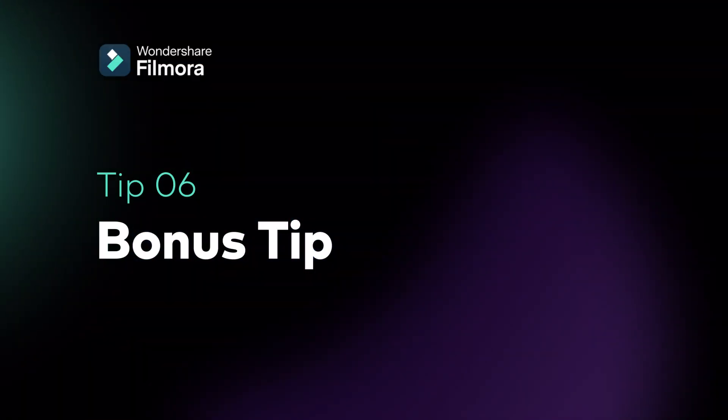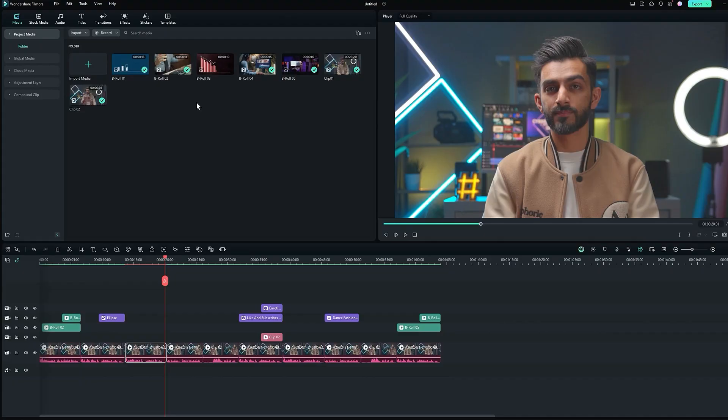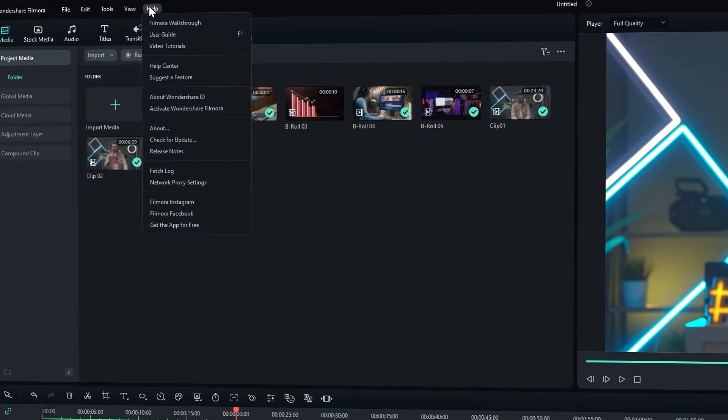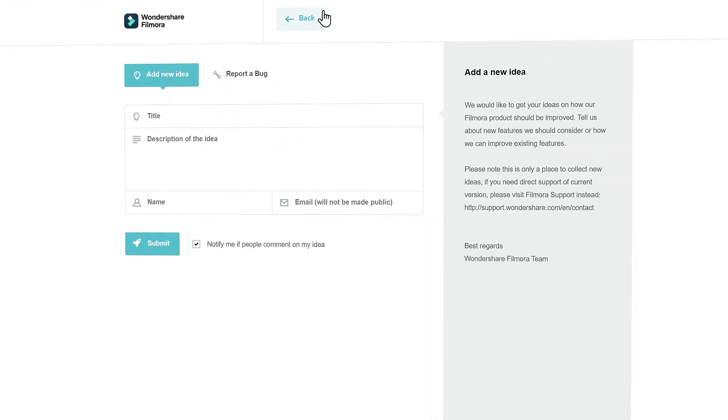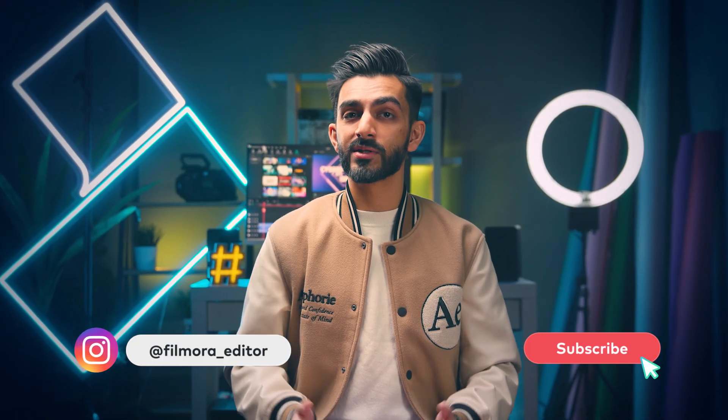Bonus tip: Suggest a Feature. Filmora wants to know what features you'd like to see in future versions as you develop your editing skills. You can suggest a feature in Help and click Give Feedback to add a new idea. We will hear you loud and clear and improve Filmora based on your advice. With these essential tips, you're well on your way to becoming a Filmora editing pro. Do you have any secret tips of your own? Share them with us in the comments, and make sure you like the video and subscribe to the Wondershare Filmora channel for more video editing tips. Keep creating and I'll see you next time.